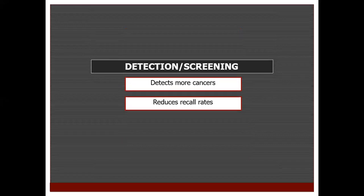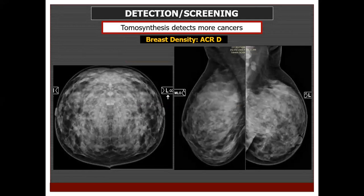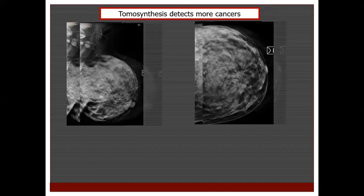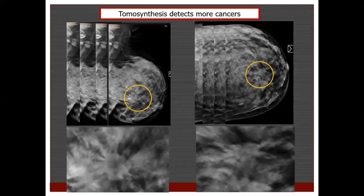Here is tomosynthesis used in screening programs. This screening mammogram classified as BIRAD 0 required patient recall for further diagnostic workup. When the patient was recalled and we looked at the tomosynthesis images, looking at one of the slices, there was a spiculated mass lesion in the lower inner quadrant of the left breast, which was biopsied and turned out to be an invasive duct carcinoma.